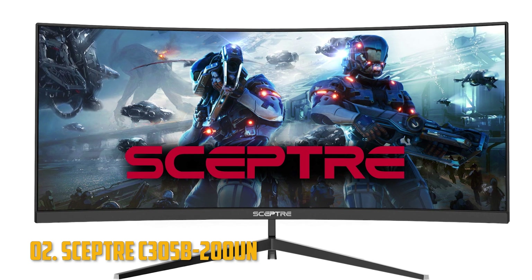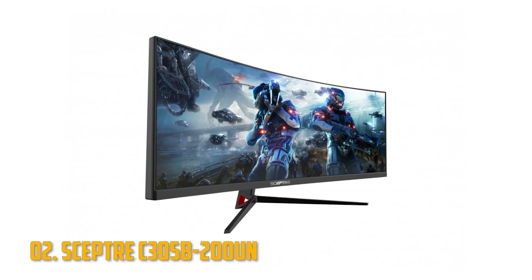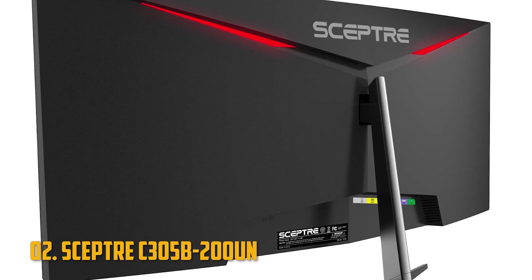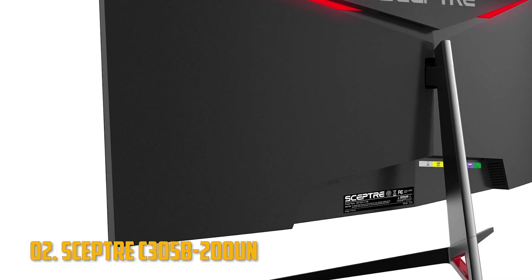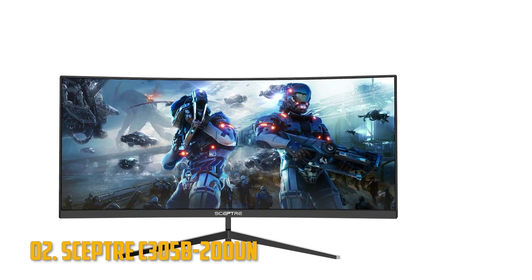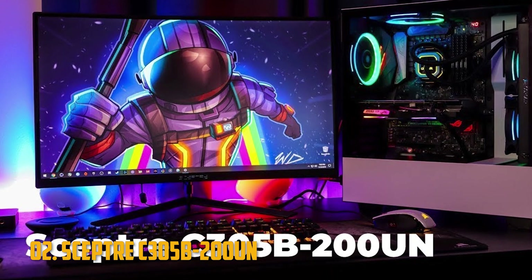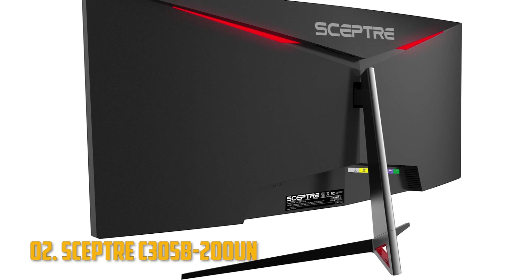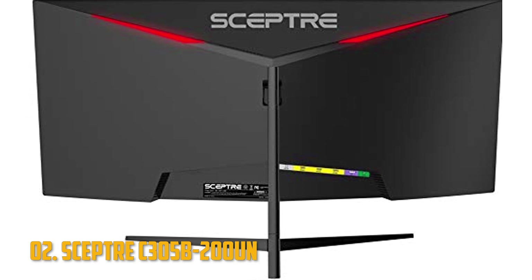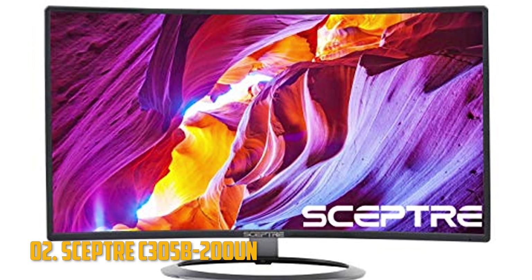Number 2: SEPTA C305B200UN. Next we have another budget-friendly ultrawide monitor from a lesser-known company. SEPTA is a monitor and TV manufacturer founded back in 1984, though they haven't left much of a footprint in the gaming monitor market lately. The C305B200UN is a curved 30-inch monitor with a 1080p resolution and a refresh rate of up to 200Hz, depending on the connector used. It uses a VA panel, so the contrast is quite good, but the response time is 5ms. Connectivity includes one HDMI 2.0 port, two HDMI 1.4 ports, one DisplayPort 1.2 connector, and a headphone jack.